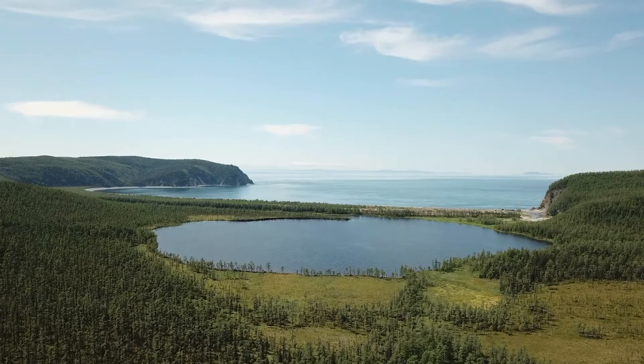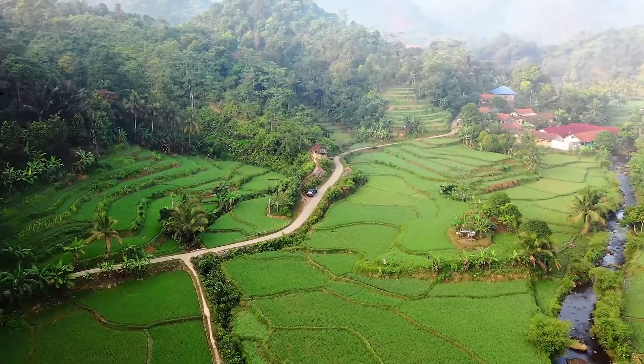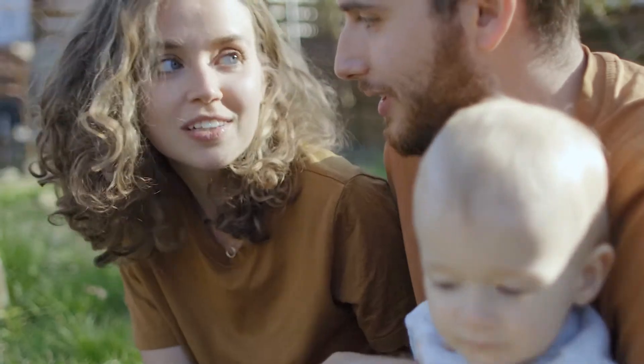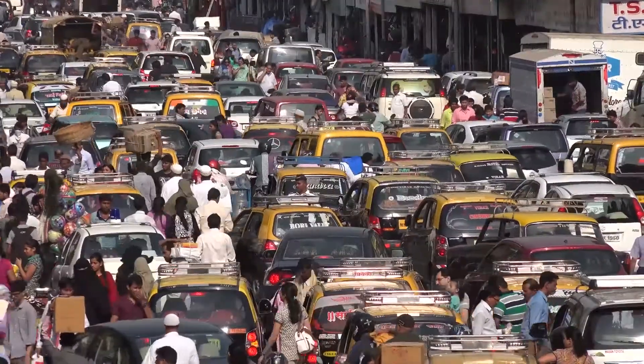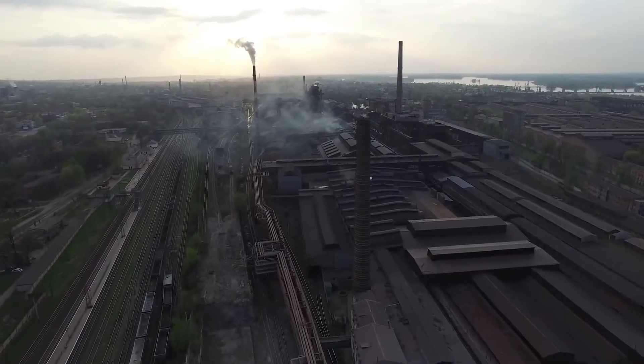Being away from the hustle and bustle of the city, commuting with nature, but at the same time enjoying all the benefits of civilization and using your time most effectively — this is possible only by overcoming global problems of our time, such as overpopulation of cities, environmental pollution, and historically outdated infrastructure.